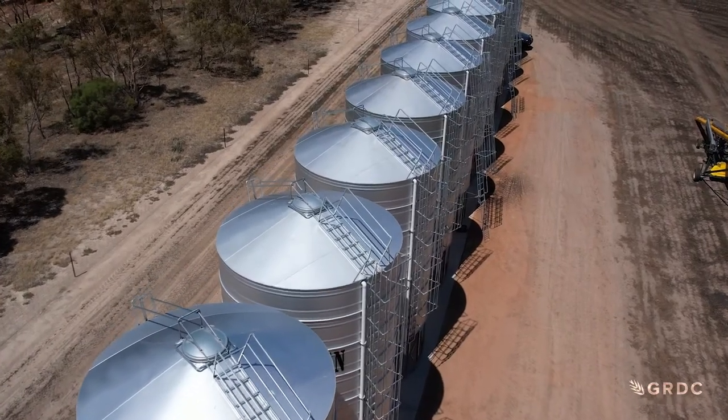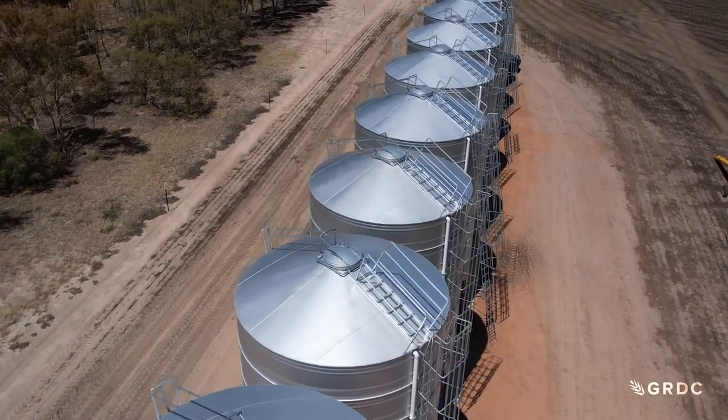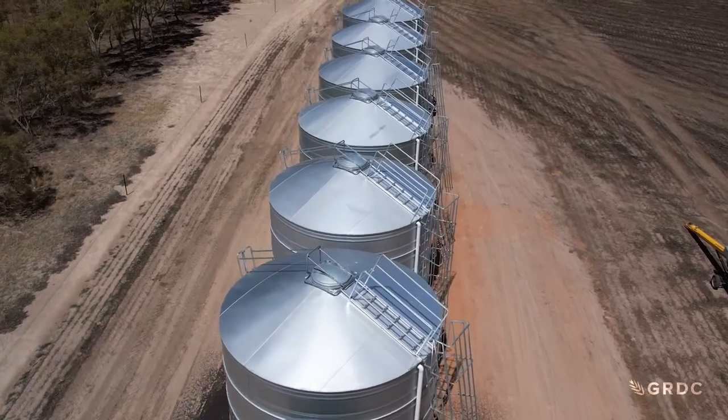The other situation is when we've got a part-full silo. When a silo is part-full, we end up with a lot more volume of air inside the silo that expands and contracts with diurnal variation, and that can lead to rapid expansion and contraction and eventual damage of the silo.